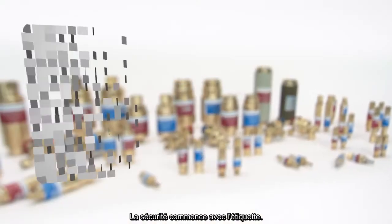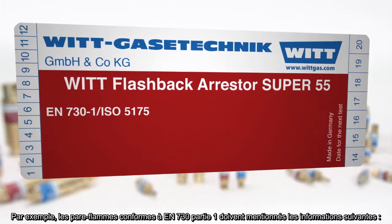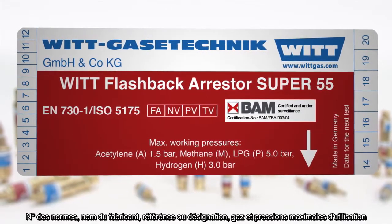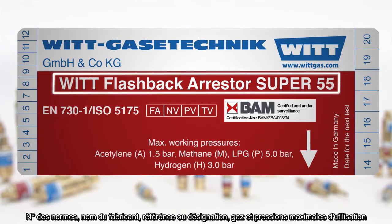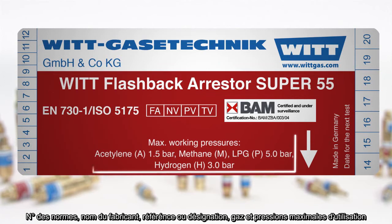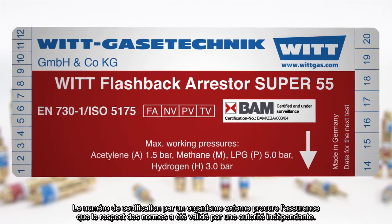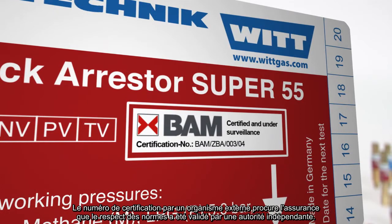Safety begins with the product label. Flashback arrestors according to EN 730 Part 1 must be labeled with the following information: number of the standard, manufacturer name, model name or type designation, gas types and maximum operating pressures, flow direction, and safety elements of the device. The certification number of an external test body provides the certainty that compliance with the standard has been inspected by an independent authority.